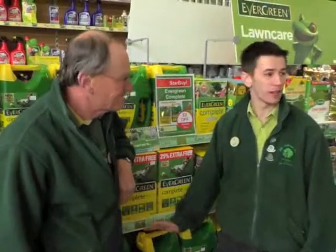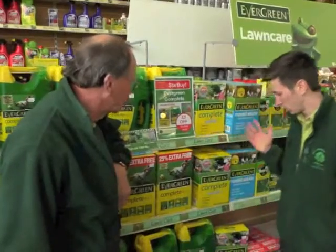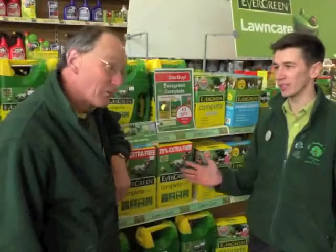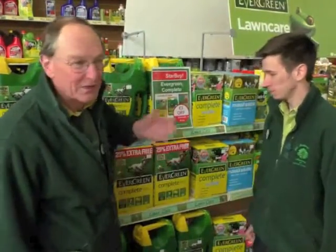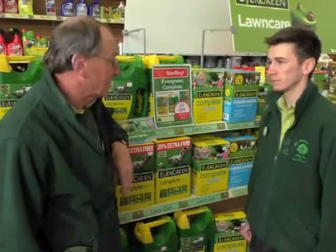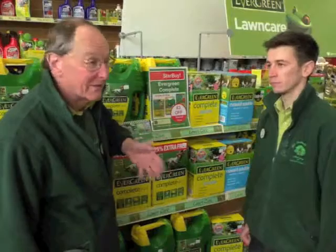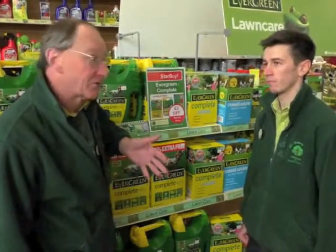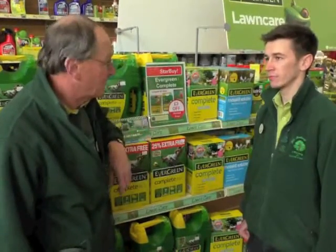We're going to do a bit of general advice for May in the garden. Starting with lawns — it's time for people to start feeding them. Most people start in April with one of these complete weed and feeds, but there's no reason why it can't be done in May. It will green up the lawn, give it a quick feed, kill smaller weeds, and there's also a moss treatment in there. It's worth doing once a year and this is probably the best time.